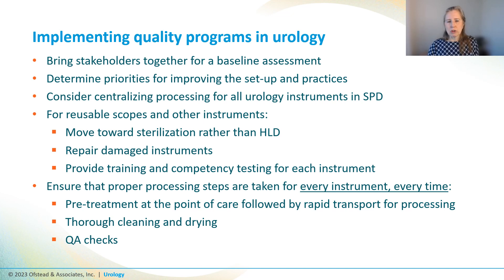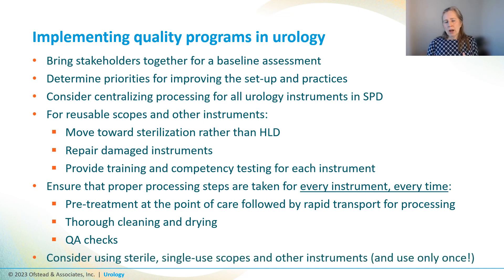We've also got to make sure we're doing all of the quality assurance checks: leak testing, visual inspection, cleaning verification tests, CIs or BIs, and MEC testing for every instrument every time. And consider the role of sterile single-use items for scopes and other instruments like the bovie — because if a department isn't set up to do sterile processing properly, we need to make it easier to do things safely and right for everyone.